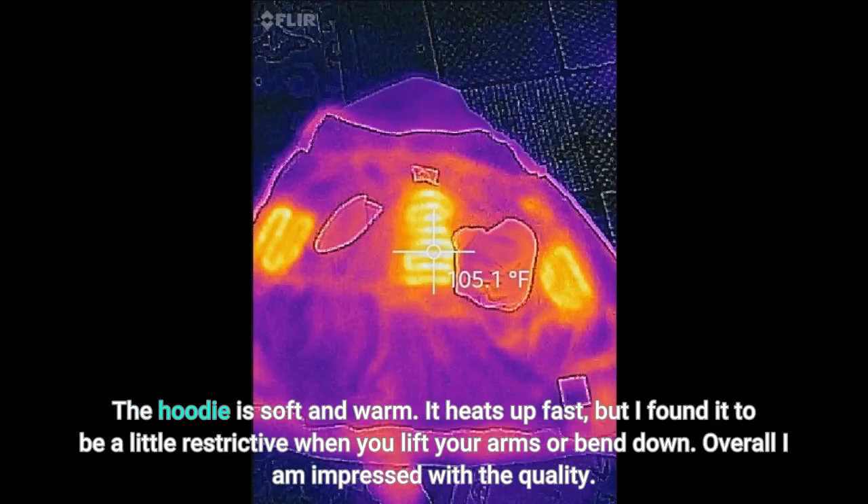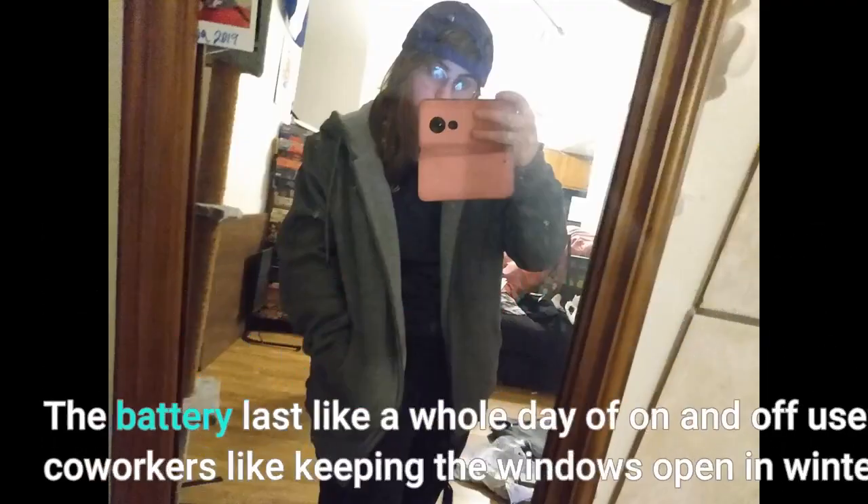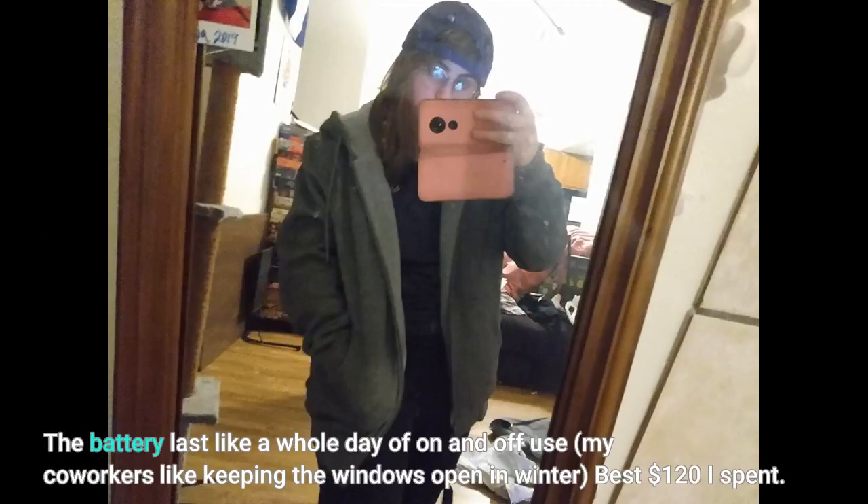The hoodie is soft and warm. It heats up fast but I found it to be a little restrictive when you lift your arms or bend down. Overall I am impressed with the quality. I took the suggestions and bought a size smaller than I usually wear — I'm 5'5" and 250 pounds and wearing it now. The heat is wonderful. In 19 degree NYC weather, medium is enough to keep me warm under my jacket, and trust me I'm always cold. The battery lasts like a whole day of on-and-off use. My co-workers keep the windows open in winter — best $120 I spent.